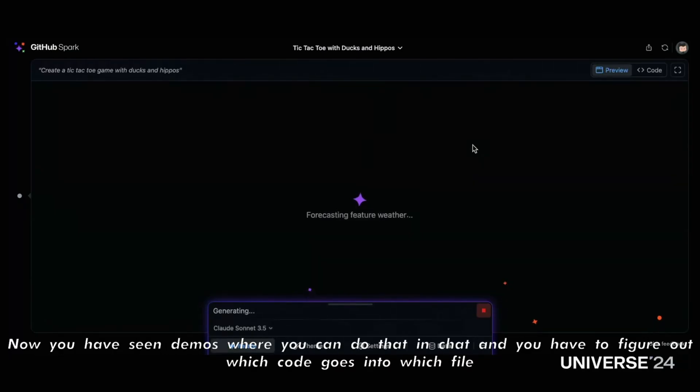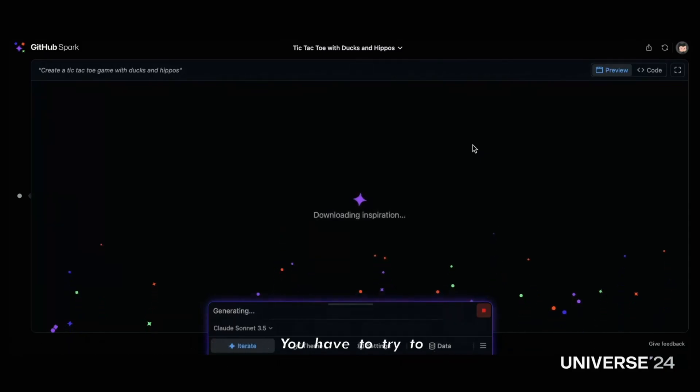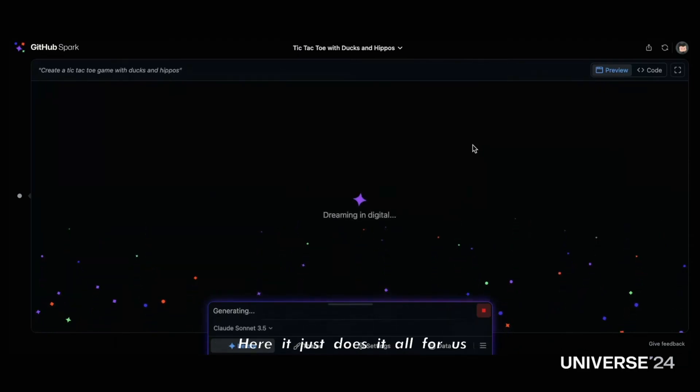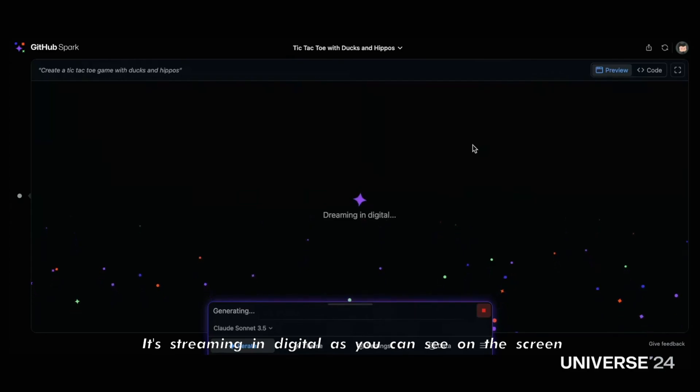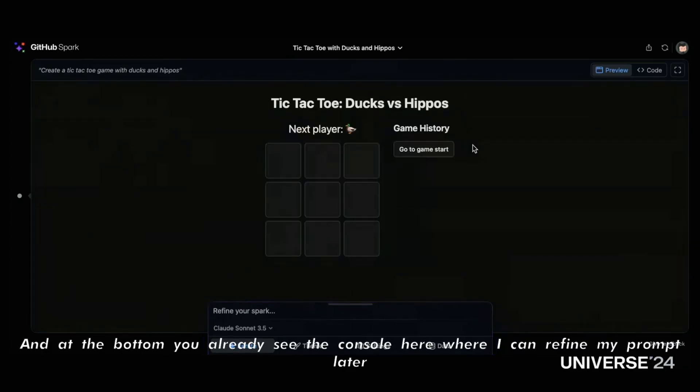You have seen demos where you can do that in chat, and you have to figure out which code goes into which file, copy and paste stuff, and try to figure out how to run the thing on the terminal. Here it just does it all for us, streaming in real-time as you can see on the screen. And at the bottom, you already see the console where you can refine your prompt later.